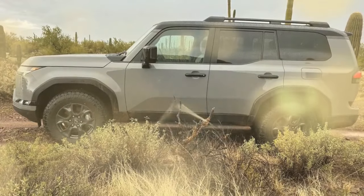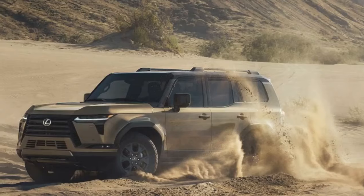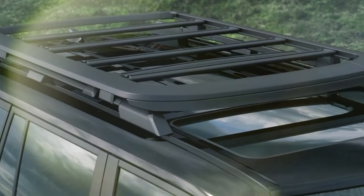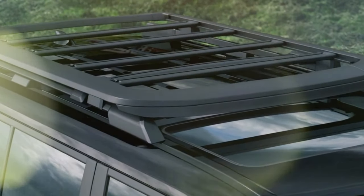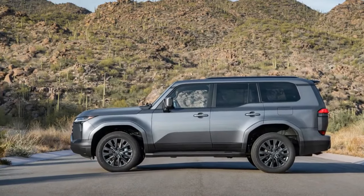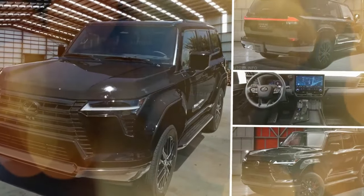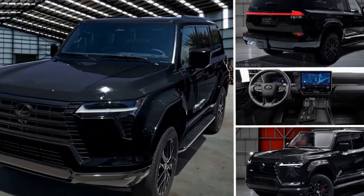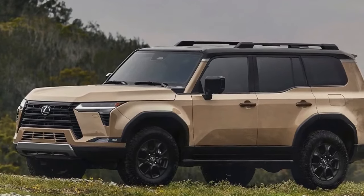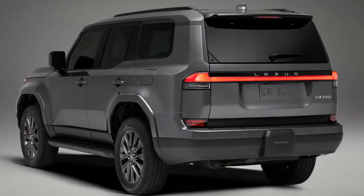In response to customer input, Lexus has opted for a top-hinged liftgate over the traditional barn door for the new GX model. While some traditionalists may lament this decision, the elimination of the need for extra space to swing open a massive door is undoubtedly a practical win. The rear glass still retains its pop-out feature, easily identifiable by a small black triangle in the left corner below the glass. Upon opening, the rear cargo area reveals ample space: 76.9 cubic feet with all seats folded, 40.2 cubic feet behind the second row, and 10.3 cubic feet behind the third row.